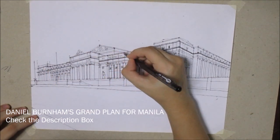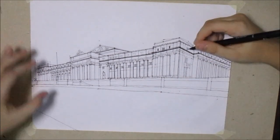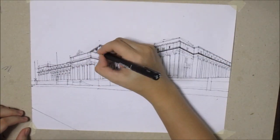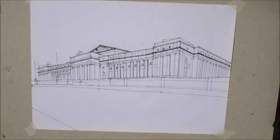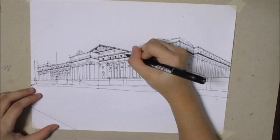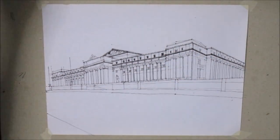Before leaving the Philippines, Burnham selected American architect William Parson to be responsible for handling the design. Remember architect Antonio Toledo from the previous video? Together with American architect Ralph Doe, they originally designed the future National Library building.